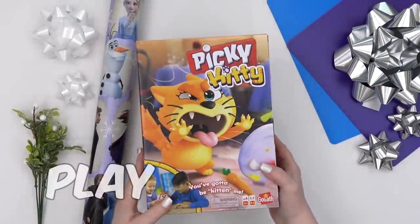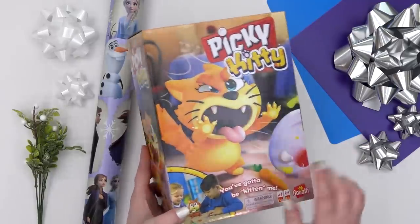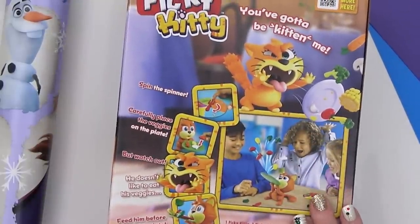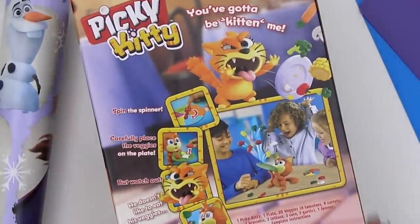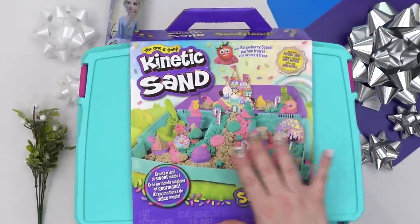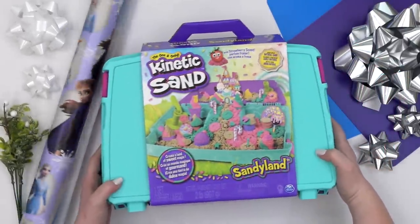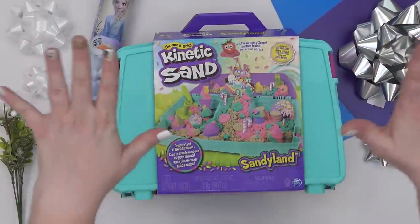For Lily's something to play, I got her this really funny Picky Kitty game. She saw this and fell in love immediately — she loves that it's an orange cat, just like our kitty Pumpkin. It's a super simple game so all the kids will be able to play. Basically, you put a lot of foods and vegetables on the kitty's plate, and when it's too much, the kitty throws the plate and all the food goes flying. For something to squeeze, I got Lily this Kinetic Sand Sandy Land kit — kind of like Candy Land meets Kinetic Sand. It looks so fun and colorful, the sand is scented like strawberries, and I love that it has a case so she can keep it nice and tidy.